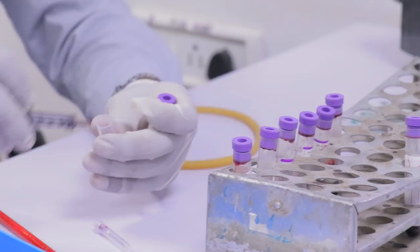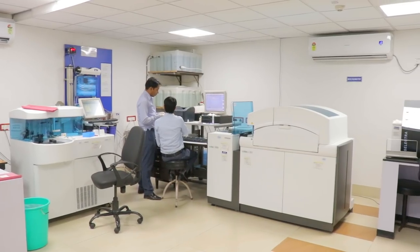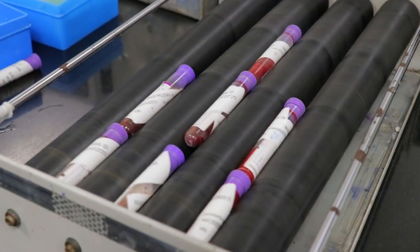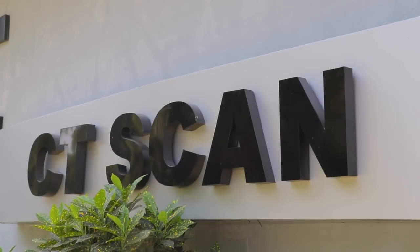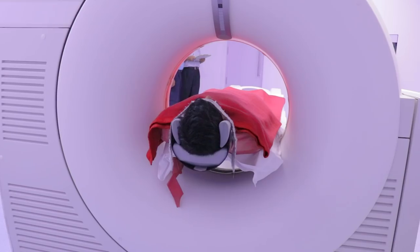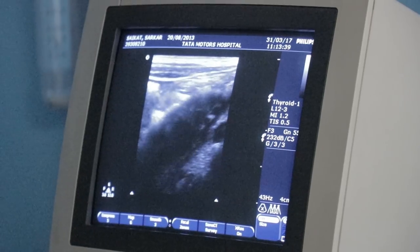Our pathology unit has equipment like 3-part and 5-part hematology auto analyzers. We are on the verge of getting NABL accreditation. The radiology unit is equipped with a modern CT scan, 4D color Doppler, CR and PACS.